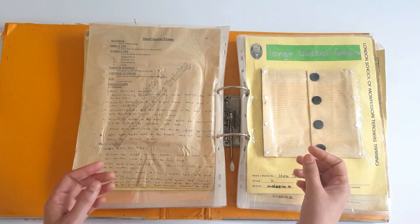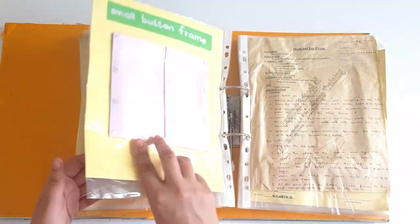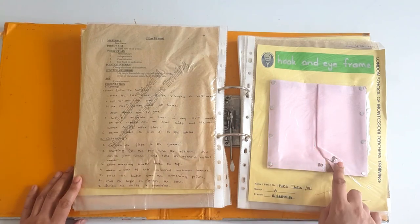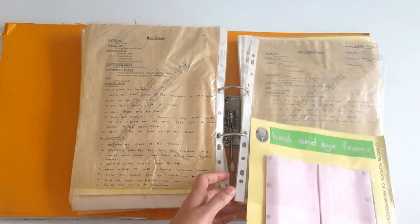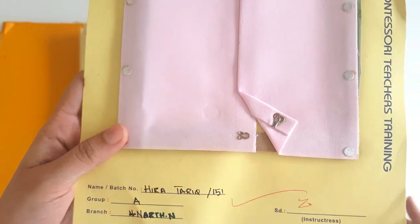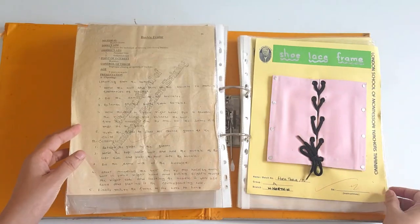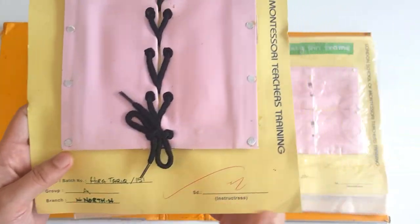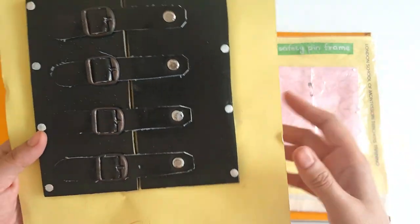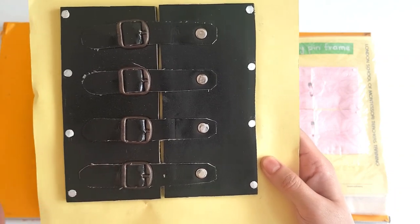Large button frame — it gives coordination of movement, independence, personal care, concentration, and even order. Small button frames are a bit more difficult. Then hook and eye frame — this is hook and this is eye. Then we have the shoelace frame. Children mostly don't know how to tie their shoelaces, so in the Montessori environment we teach them how. And this is the buckle frame — for this you need the help of a cobbler, but he will easily make this for you.